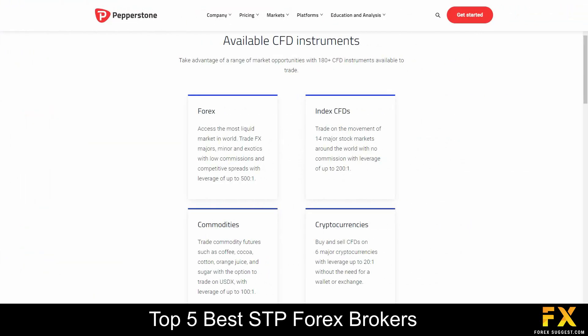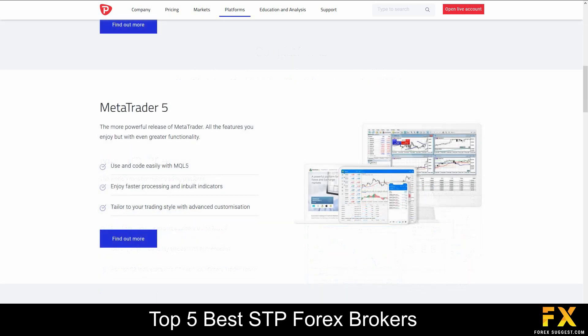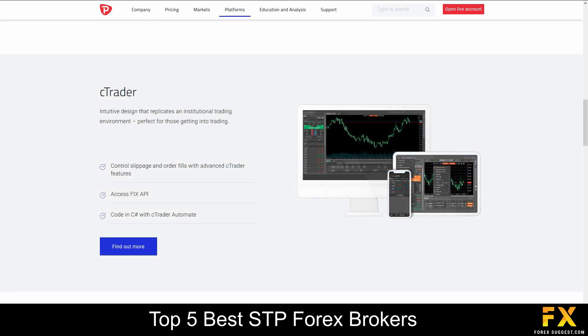Pepperstone specializes in trading through Forex, index CFDs, commodities and cryptocurrencies. Featured platforms for live accounts are available on MetaTrader 4, MetaTrader 5 and cTrader platforms, which are supported on Windows, iOS and Android operating systems.